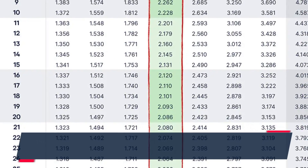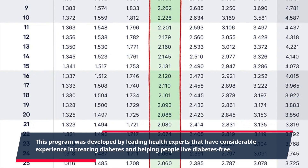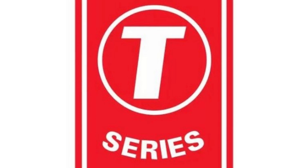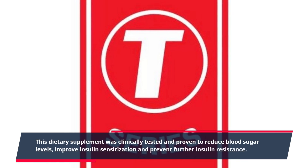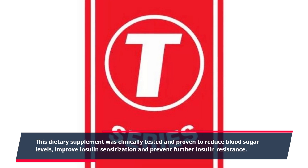This program was developed by leading health experts that have considerable experience in treating diabetes and helping people live diabetes-free. This dietary supplement was clinically tested and proven to reduce blood sugar levels, improve insulin sensitization and prevent further insulin resistance.